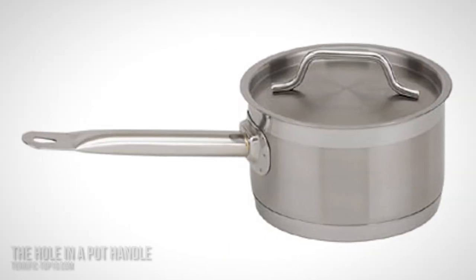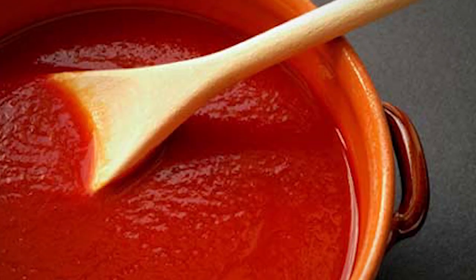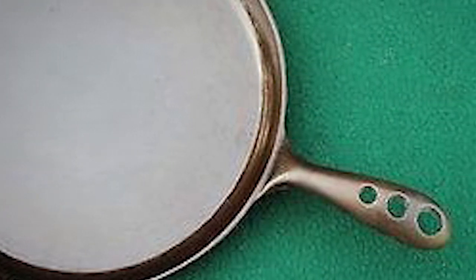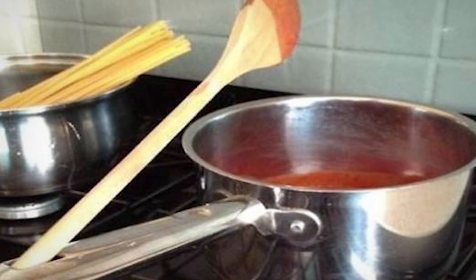Number 4: the hole in a pot handle. You're just done adding salt or spices to your appetizing stew. Now you have a saucy spoon and you don't know where to place it without dirtying all your utensils. This is where the hole in the pot handle comes in handy. The hole in the pot handle is meant to hold your cooking spoon from the rear end such that the front part of the spoon dangles over the pot.